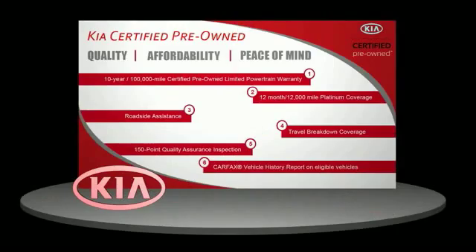Have total peace of mind. Ask your dealer for details about the Kia Certified Pre-Owned Program.